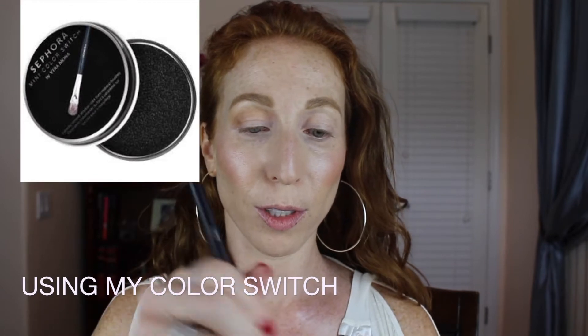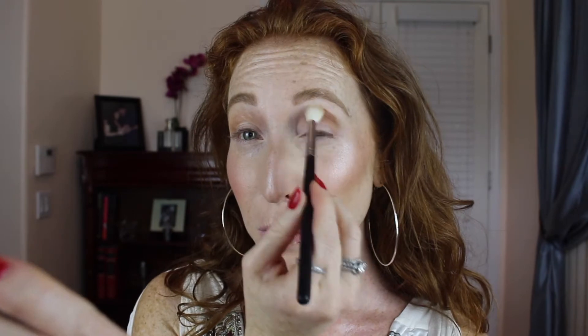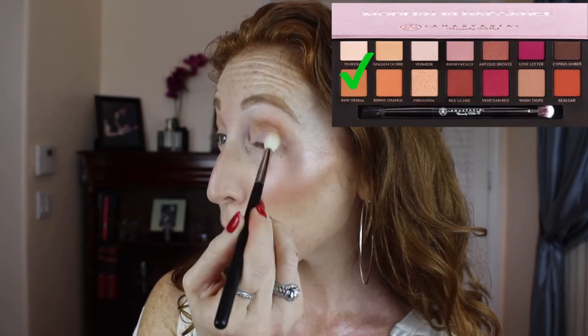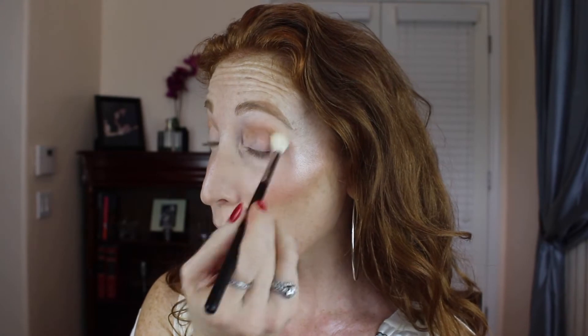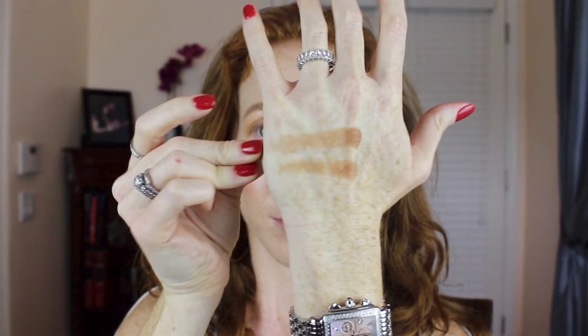Not bad guys, and there was not a lot of kickback either. Now we're gonna dip into Raw Sienna from the Modern Renaissance palette. I do think there might be a little bit more pigment in Raw Sienna. Those two look the same to me. Modern Renaissance is on the bottom and the Wet n Wild is on the top.